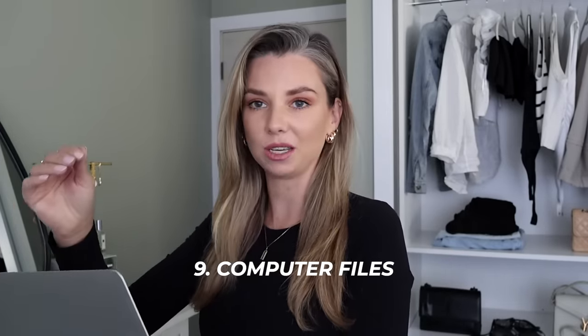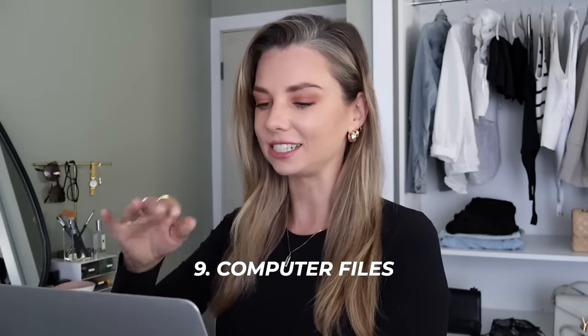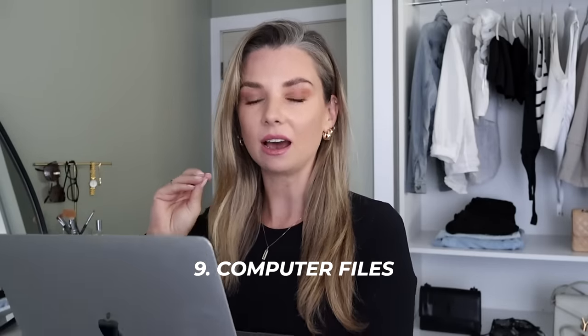Next up — computers, laptops, desktops, whatever device you have, could be an iPad. My computer is such a mess. I have the worst habit of just saving things to my downloads folder and never dealing with them, and my desktop is a complete mess. It's been on my to-do list for a while. I'd like to make it a habit every month or two to go through and organize my files, delete things I don't need, delete duplicates, and create a better organizational system rather than re-downloading things and ending up with a million copies.